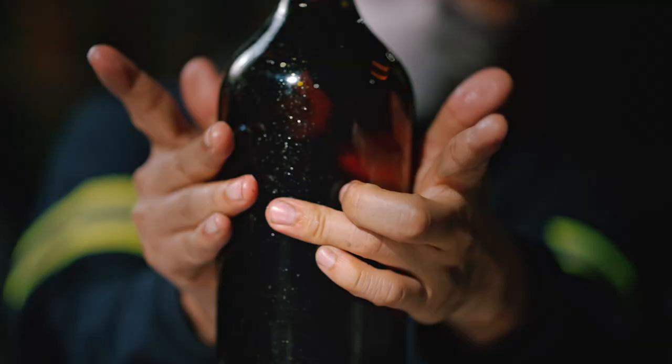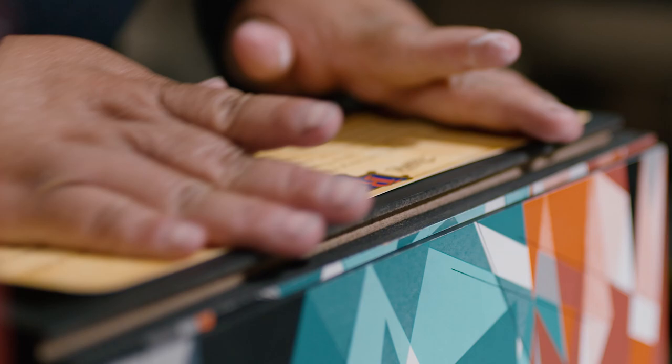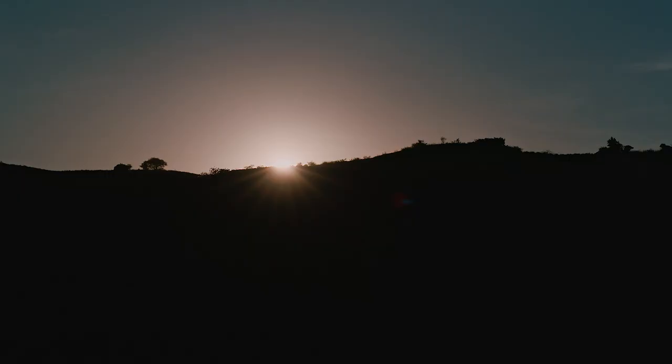From glass, wax seal, the application of the labels, the packaging — everything is 100% handcrafted.